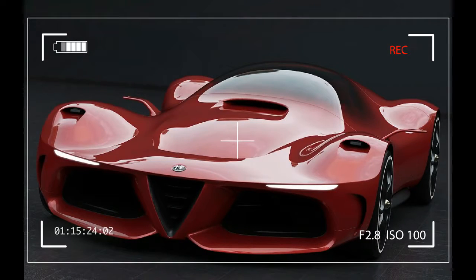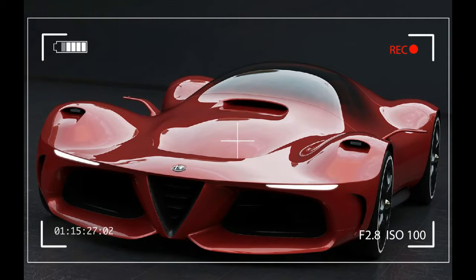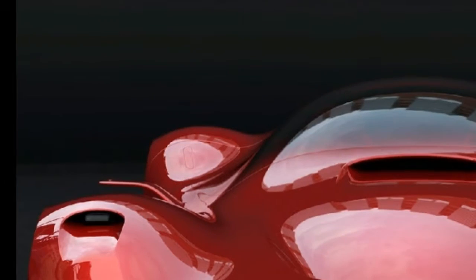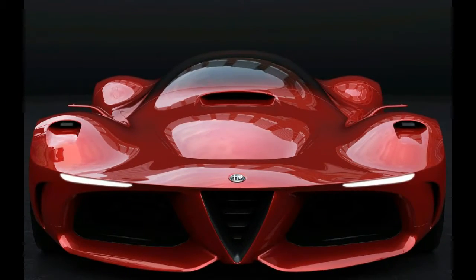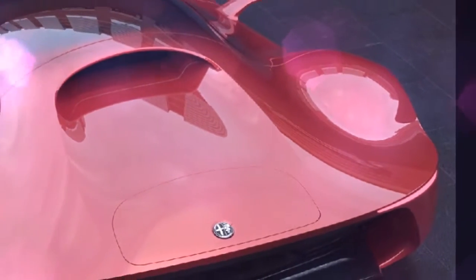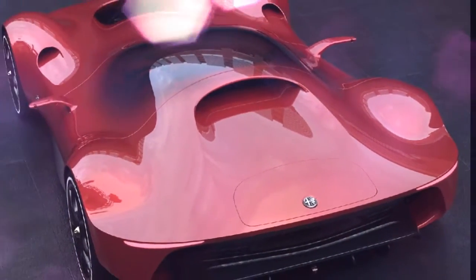We can easily say the same thing about this Alpha GTL Series EVO study from designer Matteo Gentile. It's low, wide and highly futuristic, which means it would probably fit right in with the current crop of hypercars.